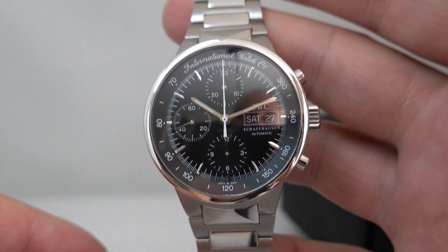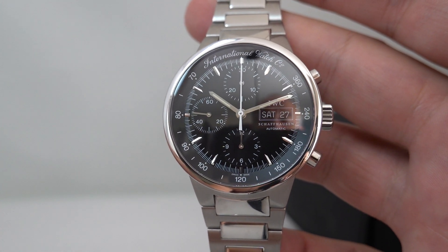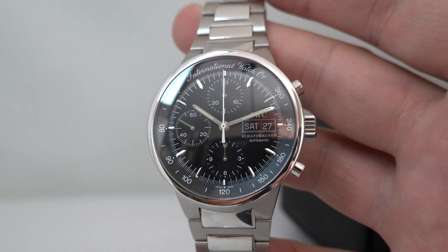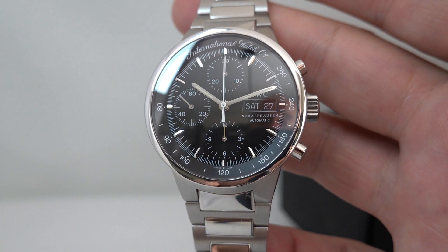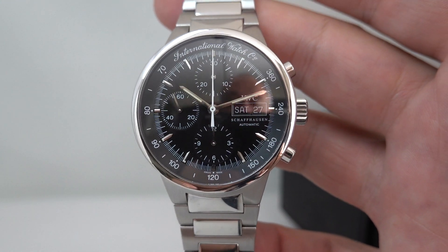I considered buying one of these new at the time. I actually opted for the Flieger Chronograph as my only watch back then. The reason I went for the Flieger Chronograph is it's just a couple of millimeters smaller on the case, which suited me — but maybe now I've put a bit more weight on, this works better for me.